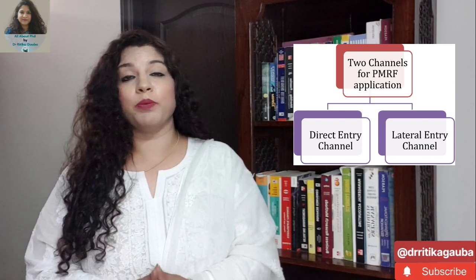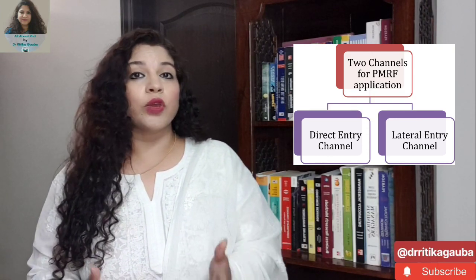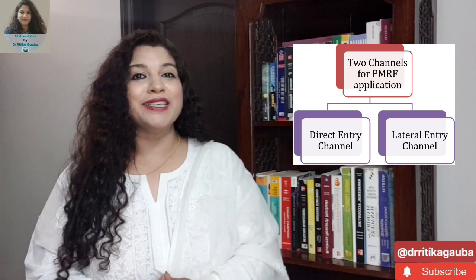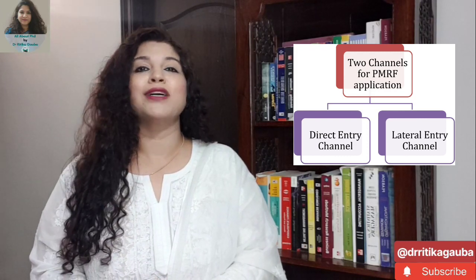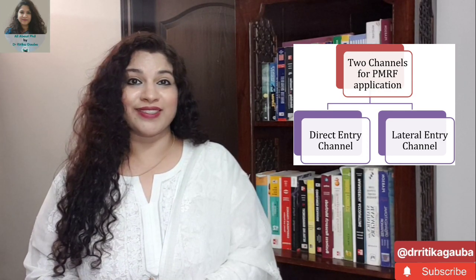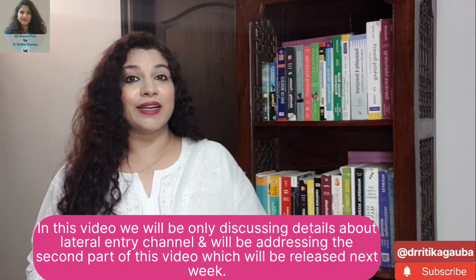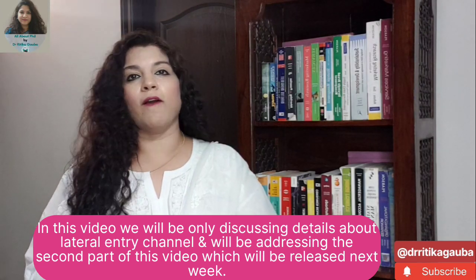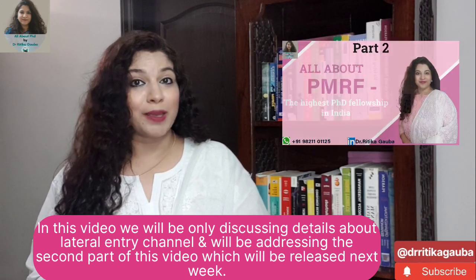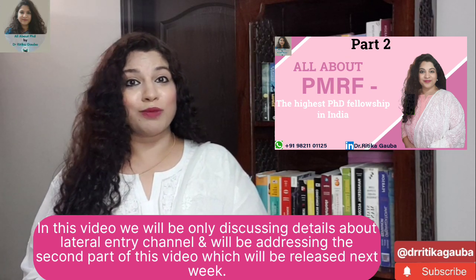The lateral entry channel is for those people who are already pursuing their PhD since the last six months, one year, two years and so on. I would be explaining both these channels in detail, including the fellowship amount and how exactly you apply through each channel. However, since both channels need detailed explanation, we will be focusing only on the lateral entry channel in this video. For the direct entry channel, we will be making a separate video releasing next week on our YouTube channel, so stay tuned.